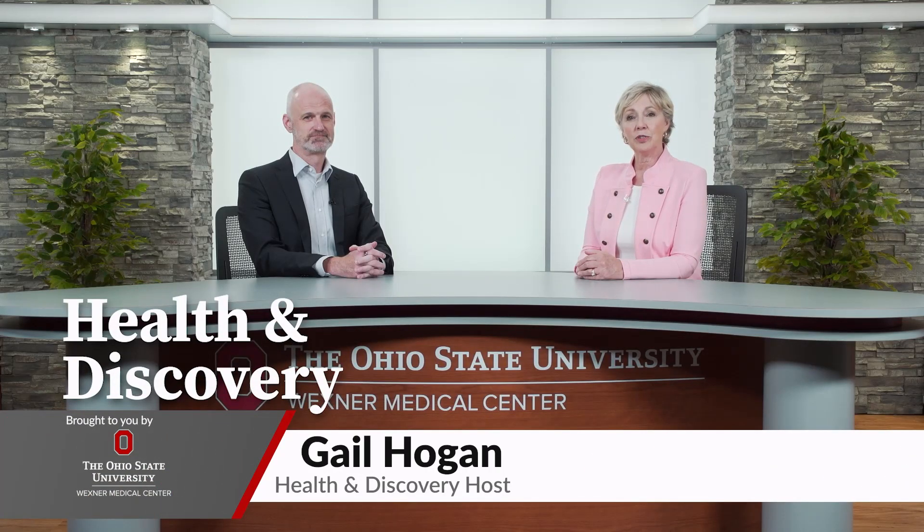Ohio State experts are studying how a certain gene may lead to Lou Gehrig's disease, or ALS. Dr. Stephen Kolb is here to tell us more.